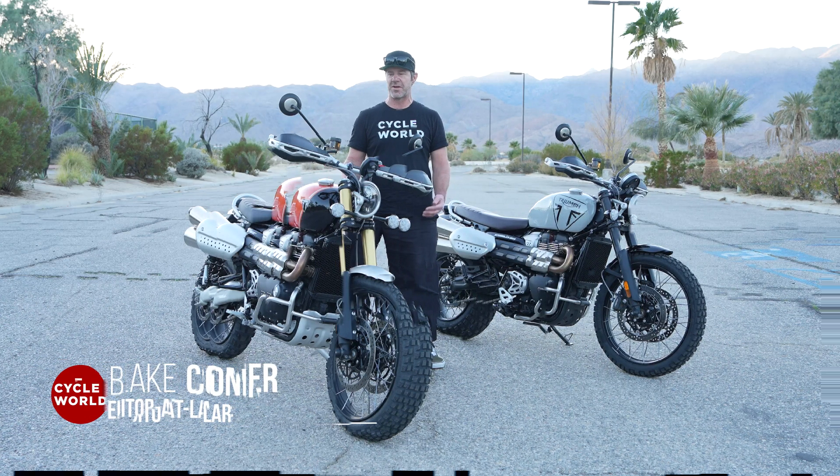What is the same between these two bikes is the engine, but it did get some upgrades for 2024. The throttle body is now 50 millimeters, up from 45. The claimed output is 89 horsepower with 81 pound-feet of torque. The engine is just so much fun, street or off-road. The torque available all the time means you can short shift and feel like you're in the right zone all the time.